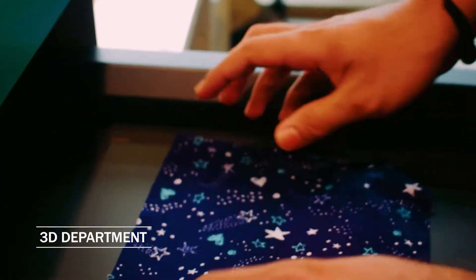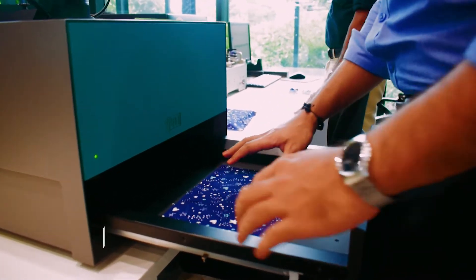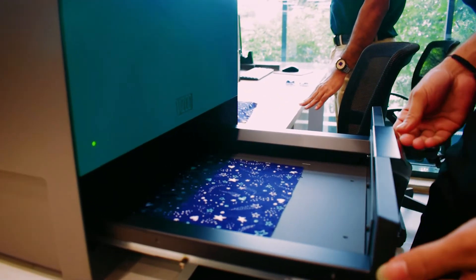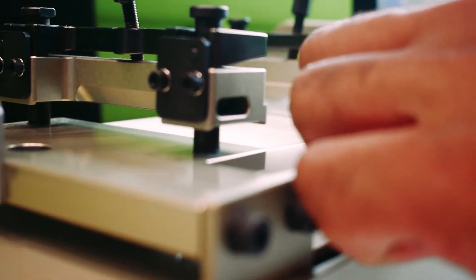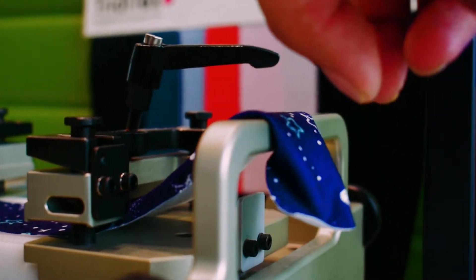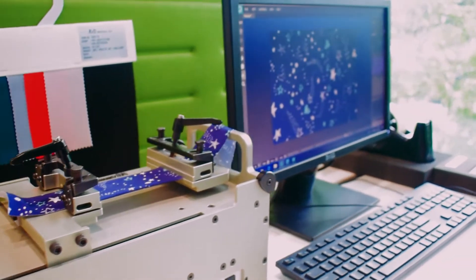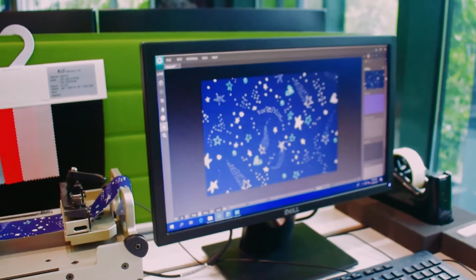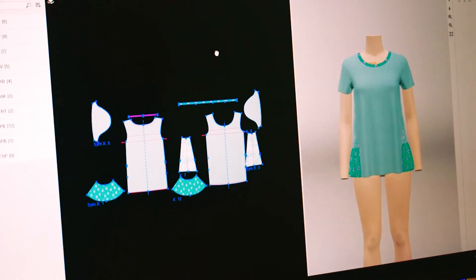At Star, we take innovation to the next level by transforming a 2D pattern into 3D models that enable rapid changes to color, fit and design. Cutting-edge technology like Visu 3D scanners and fabric property toolkits are used to perfectly identify the visual and physical properties of fabric and translate them into a 3D model.